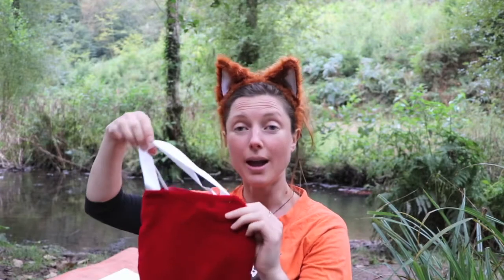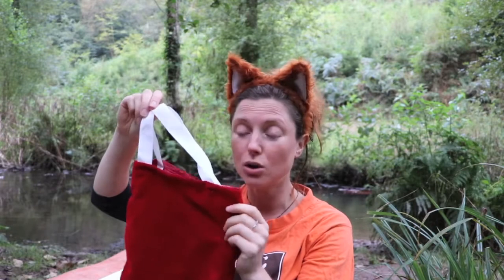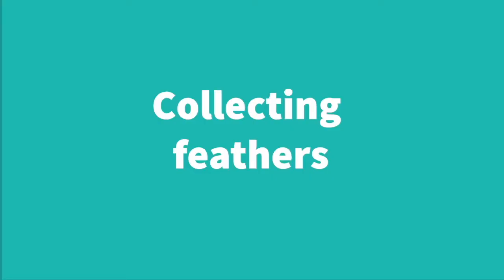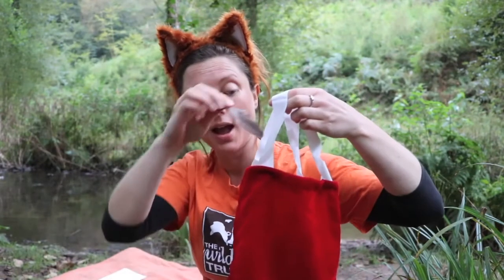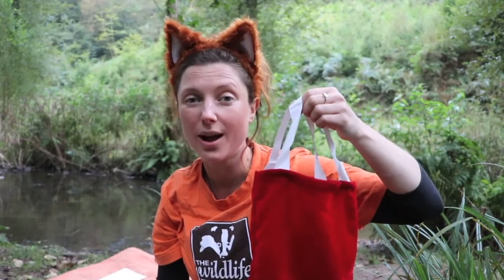So in your kit pack, you will have one of these. It might be a different colour — some of them are pink, some of them are gold, they're all different colours, but they're all just as magical. So whilst you're out on your walk, see if you can spot any feathers — special feathers for your owl eyes. I found a couple out on my walk today. And then you can pop them into your treasure collecting bag to make sure that you keep them safe and take them home with you to make your owl eyes.